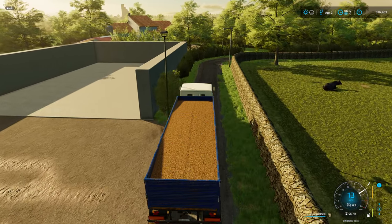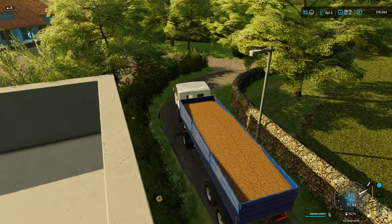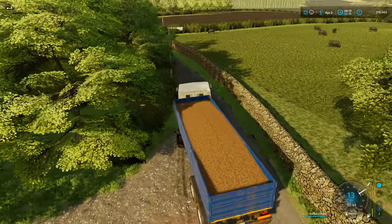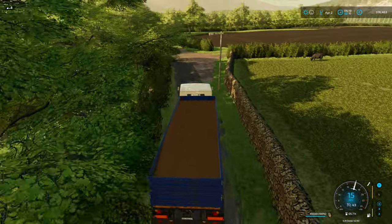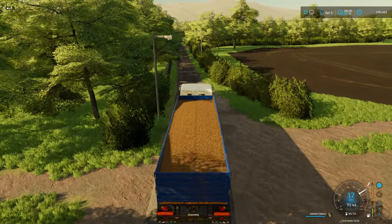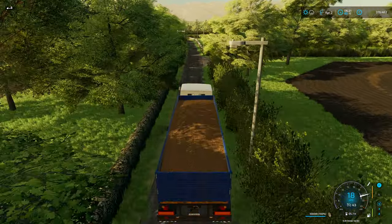Hello and welcome back to Maple Farm. It is now mid-April and I am loaded up with barley. We have around about 150,000, maybe 160,000 litres of barley in storage that we don't currently need. And I'm going to sell some of it.